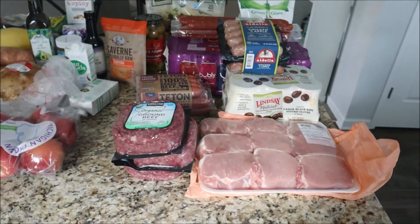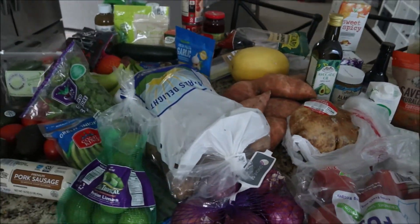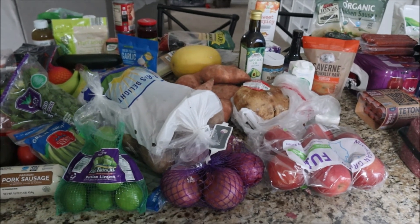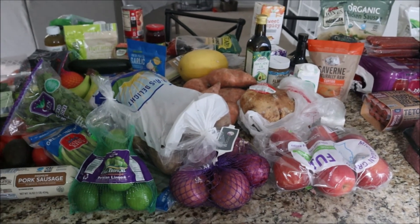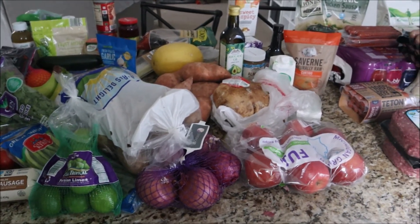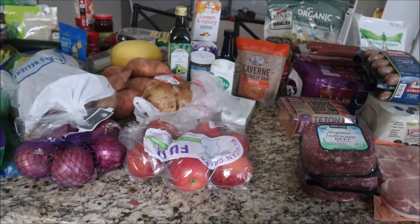That is everything we got at the store today. Hopefully this will last us all of this week and most of next week, and then we'll only have to do one more Whole30 grocery shop after that. I hope you guys enjoyed this — if you did, be sure to give it a thumbs up and subscribe for more, and I will see you guys in the next one.